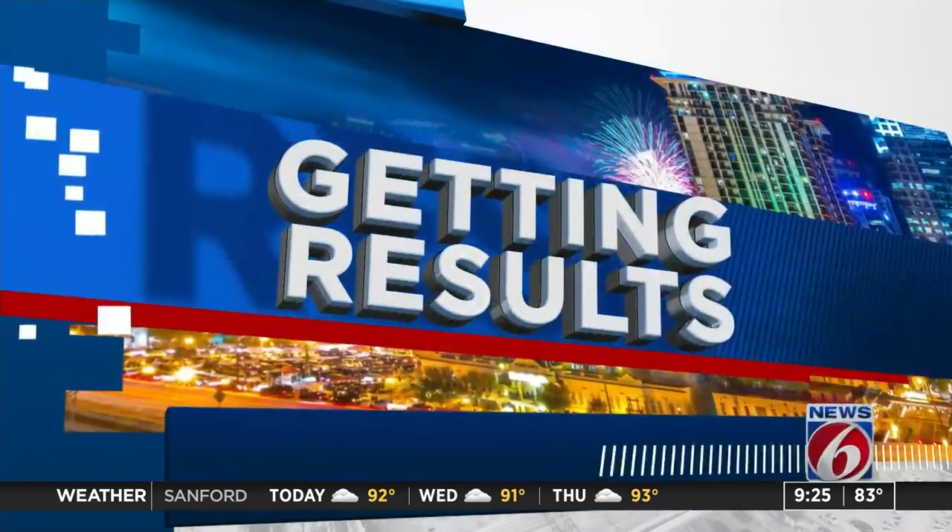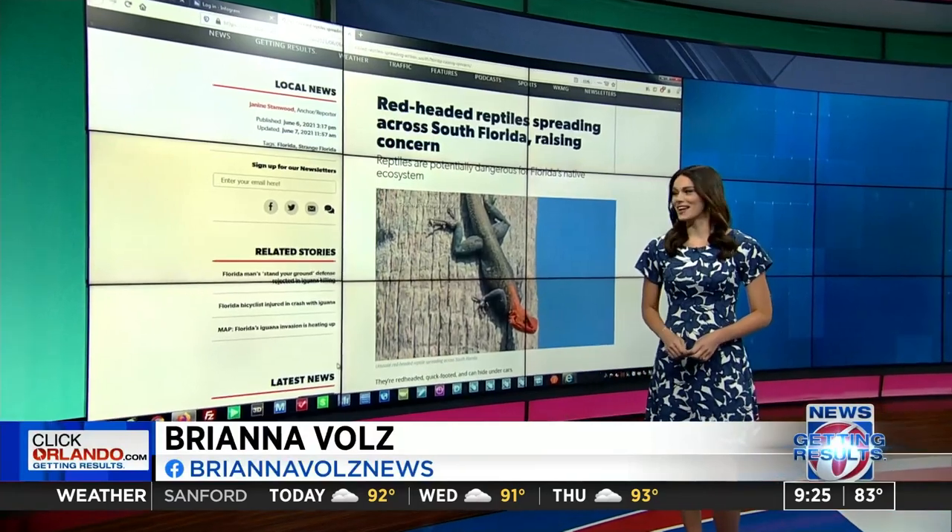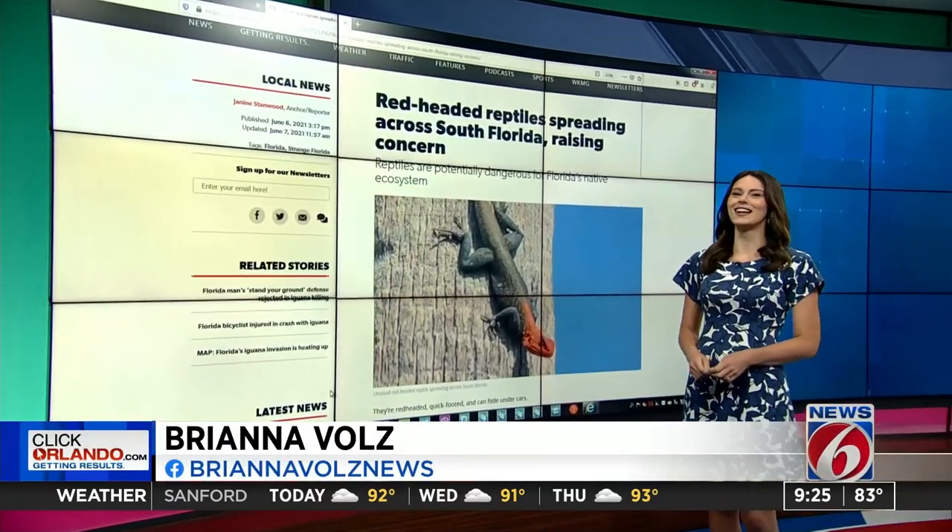ClickOrlando.com's Brand of Ols is here now to show us this red-headed lizard — very on-trend with the hair. You think so? It doesn't have hair, but you know what I mean — red-headed.